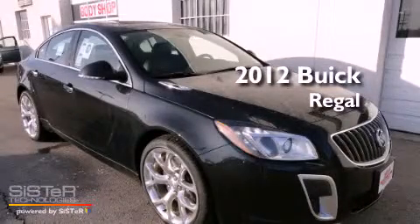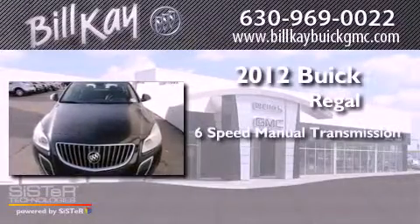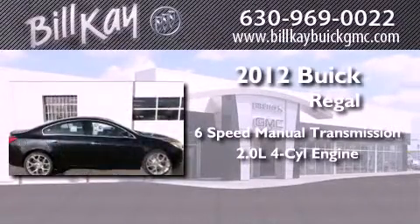This is a brand new 2012 Buick Regal. This car has a manual transmission and an inline 4-cylinder engine.